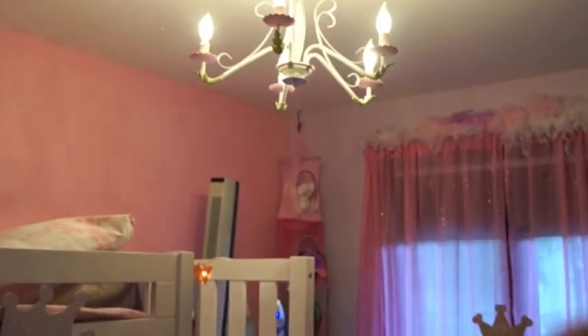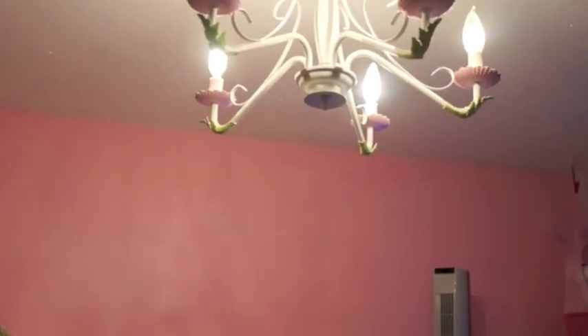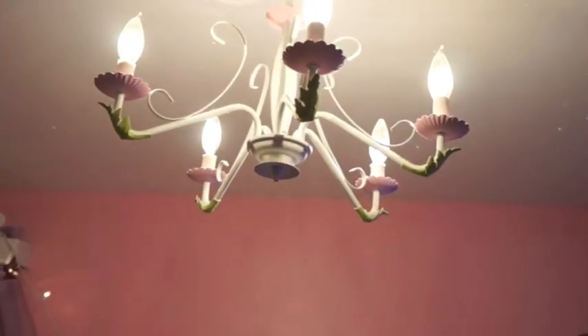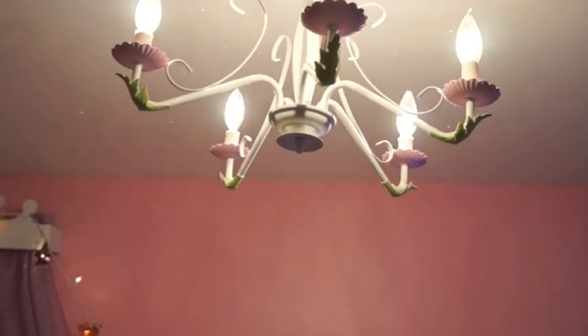Another way we created a little whimsy is with thrift store chandeliers that I spray paint. This one I got for seven dollars years ago. I have four in my garage right now, so I have some tutorials coming up on how you can transform an old, ugly chandelier into something beautiful for a little girl's room.